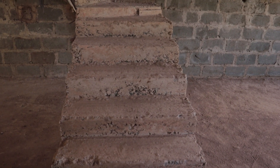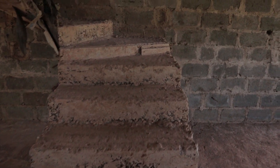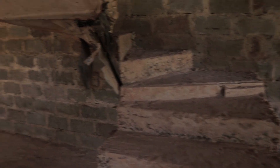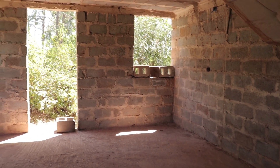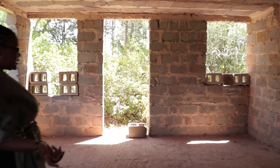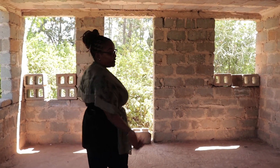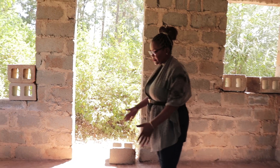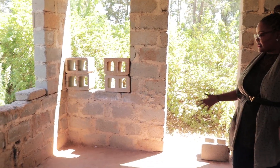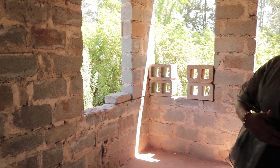We have a staircase going up to the roof. And on the left we have a kitchen — it is an open kitchen and you can have your dining room on this side. So you can have your breakfast and dinners with your open kitchen.